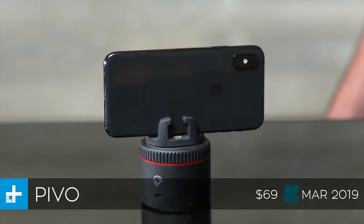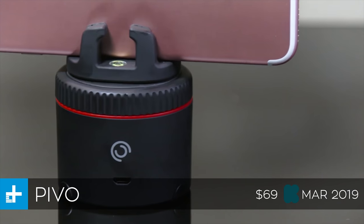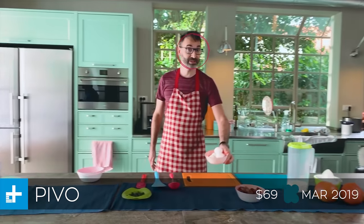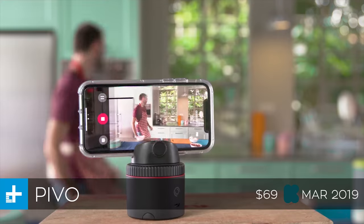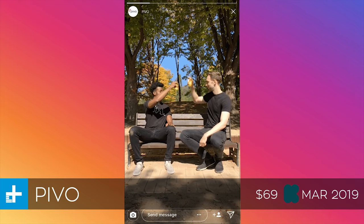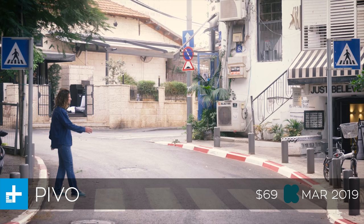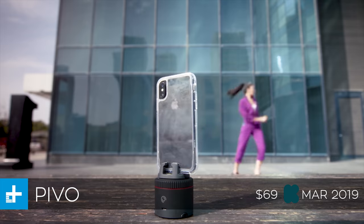Next up we have Pivo, which is more or less a robotic smartphone photographer. It's basically just a little motorized dock that you put your phone into, and it will make your phone automatically pivot so it can follow you around the room as you're filming a video. It's also got all kinds of other neat features, like one called Double Take, and then there's one that does a perfect panorama. There's all kinds of cool features, I definitely recommend checking it out.